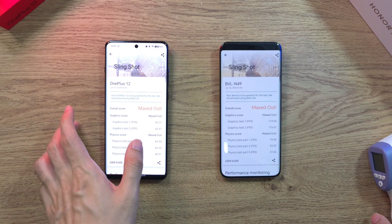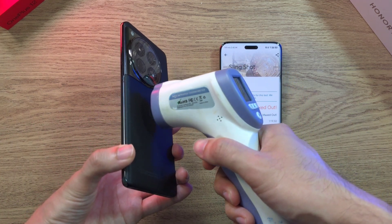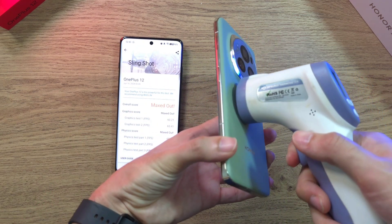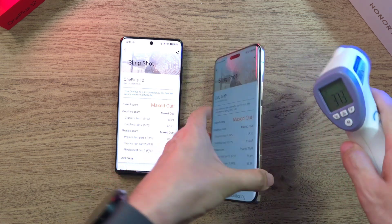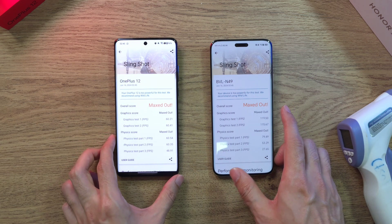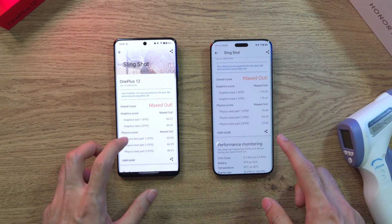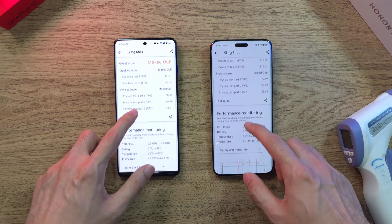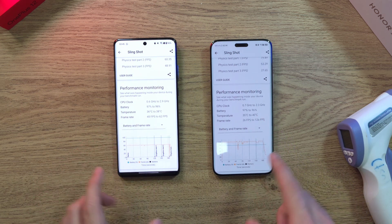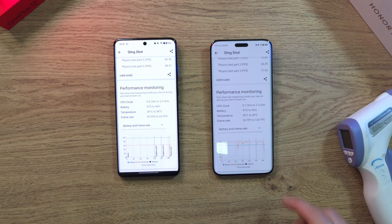Done with the Slingshot test — the OnePlus 12 is just slightly ahead in score. Temperature-wise it's 37 degrees on both phones — heated up quite a bit. In terms of FPS, the Magic 6 Pro is actually outperforming the OnePlus 12. Temperature is also a bit more controlled on the Magic 6 Pro, though there are some dips visible in the chart for the Magic 6 Pro.